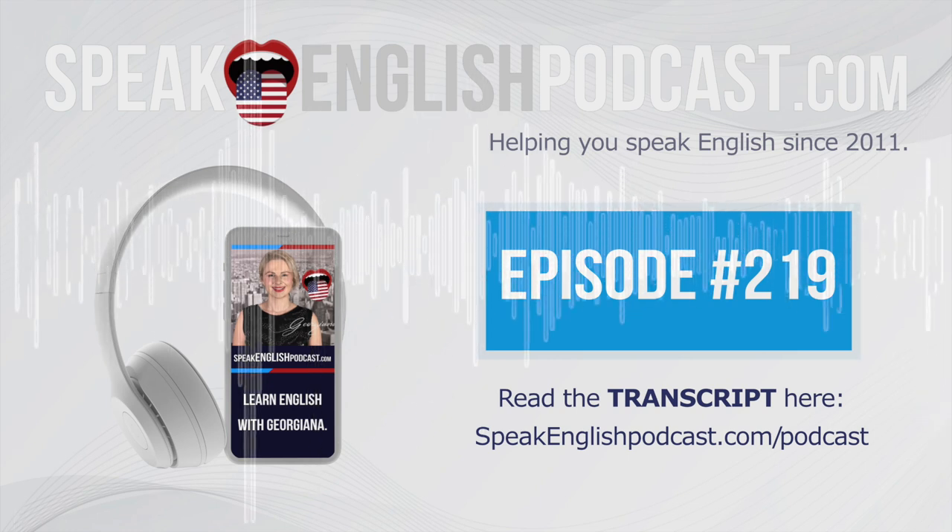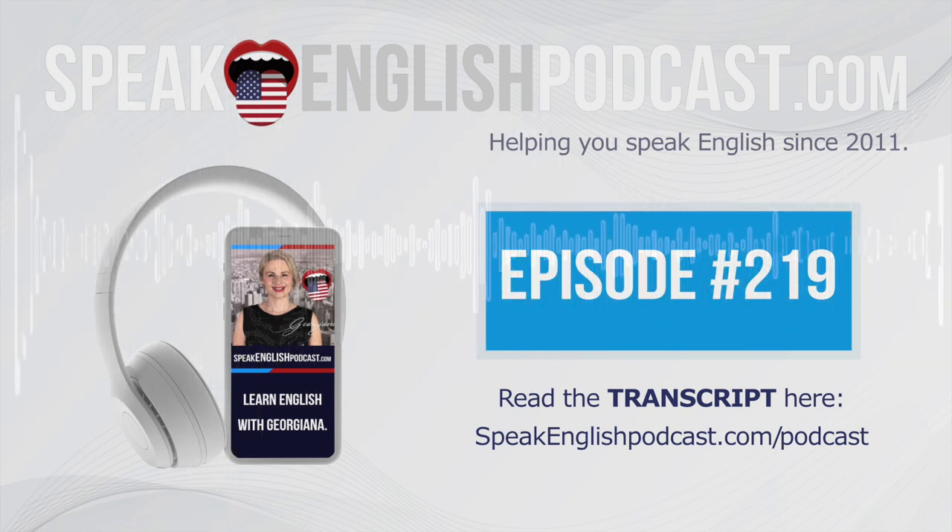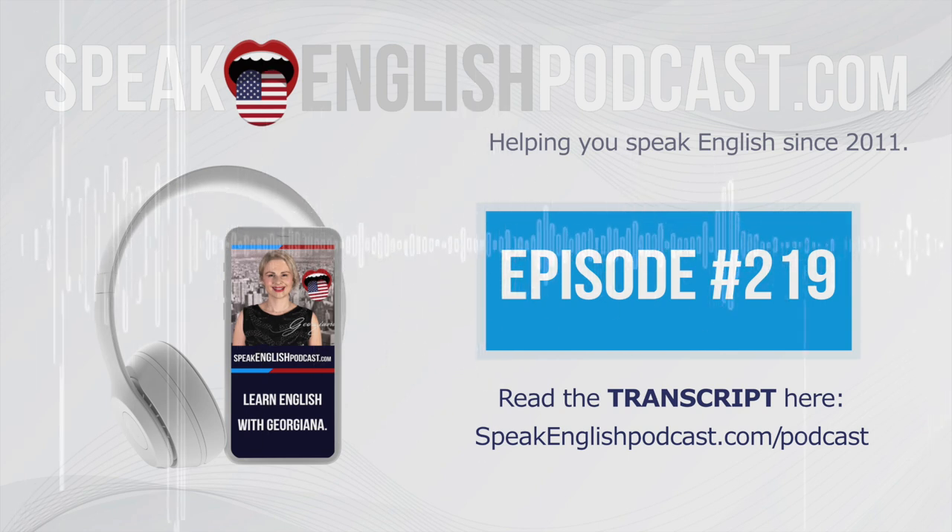By the way, a smoothie is a thick drink that you can make using fruits, vegetables, greens, seeds, milk, ice, etc. Like I said earlier, I usually end up making a green smoothie.